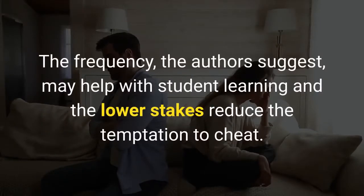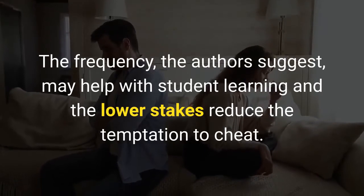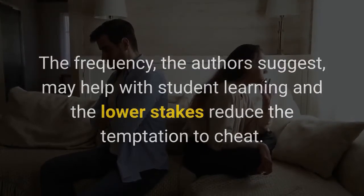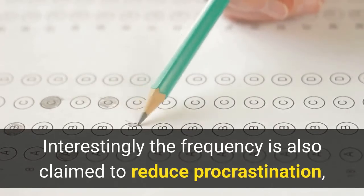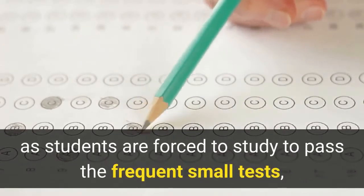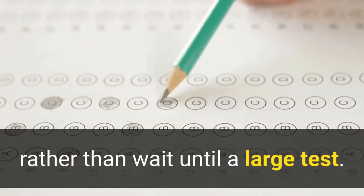The frequency, the authors suggest, may help with student learning, and the lower stakes reduce the temptation to cheat. Interestingly, the frequency is also claimed to reduce procrastination, as students are forced to study to pass the frequent small tests, rather than wait until a large test.